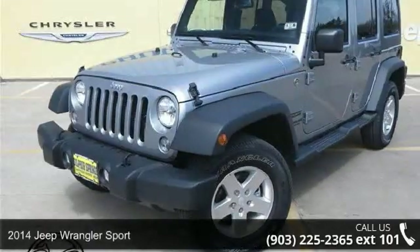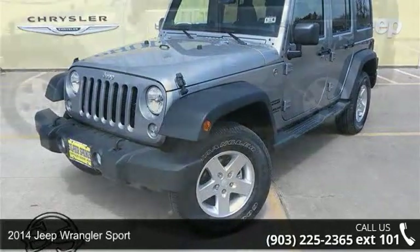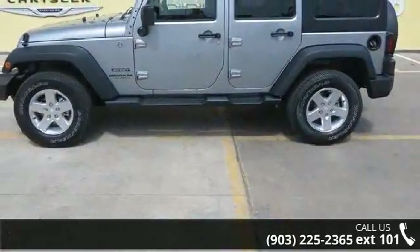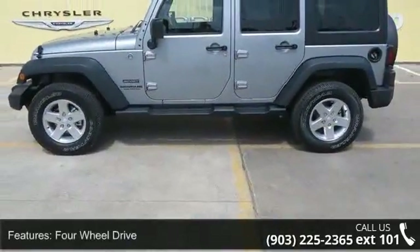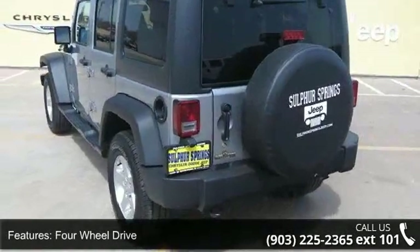Presenting the 2014 Jeep Wrangler Sport. If you are looking for an automobile with great features, look no further. This vehicle's top features include power steering, four-wheel drive, and driver vanity mirror.